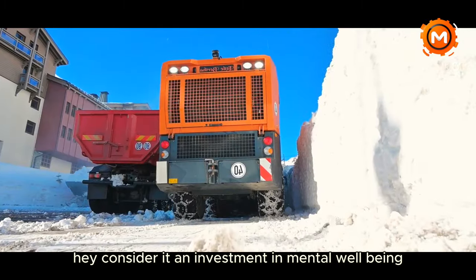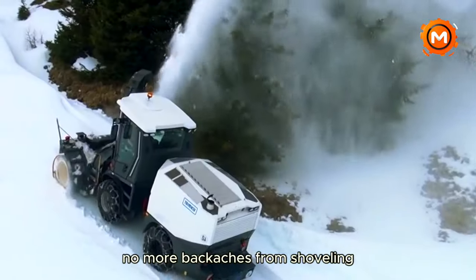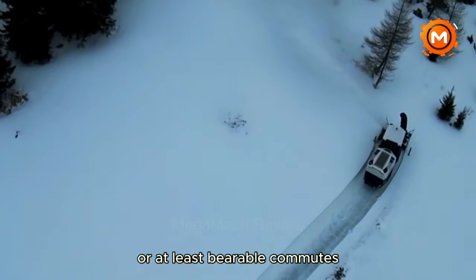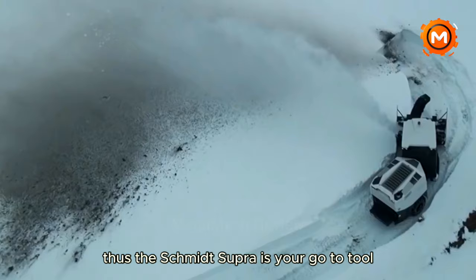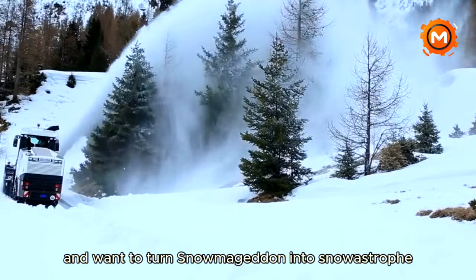Consider it an investment in mental well-being — no more snow days for the kids, no more backaches from shoveling, just bearable commutes. Thus, the Schmidt Supra is your go-to tool if you're sick of the winter blues and want to turn snowmageddon into a manageable situation.